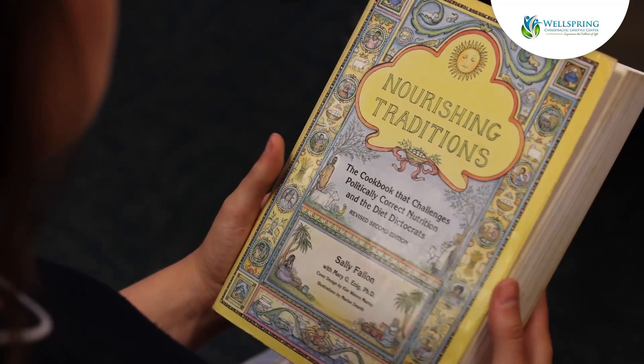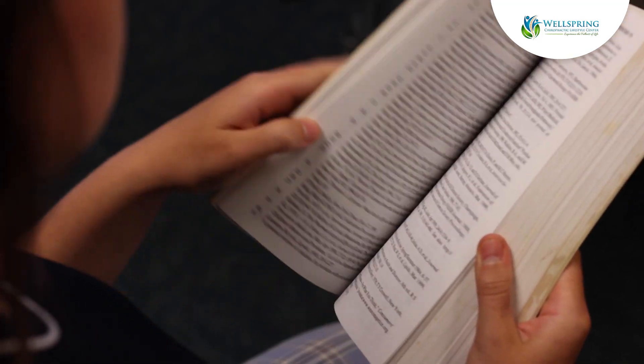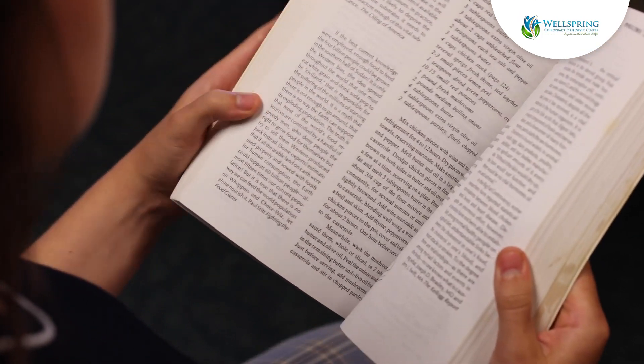Keep your meals interesting by trying new recipes and experimenting with different ingredients. Be mindful of portion sizes and listen to your body's hunger cues. Consistency is key, and every healthy choice supports your longevity.